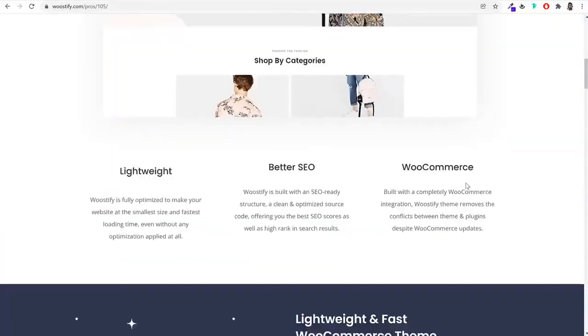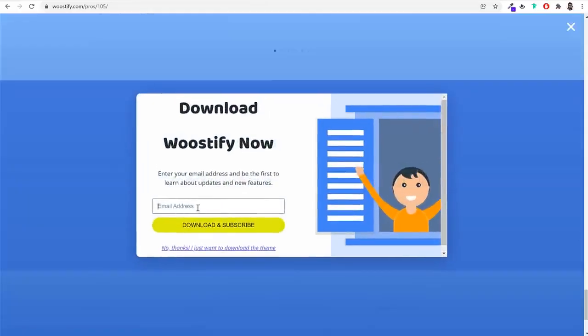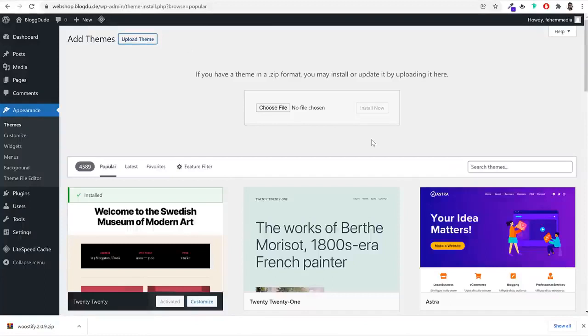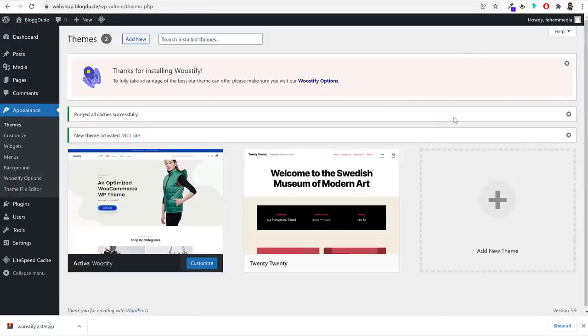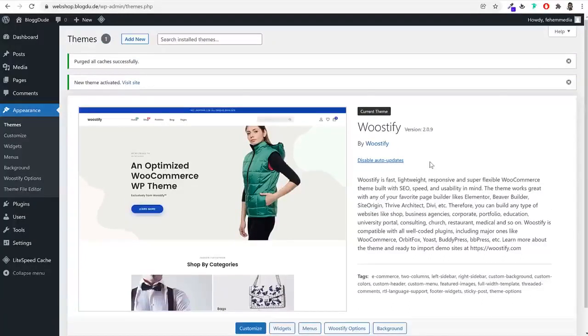To install the theme, go back to the dashboard, click Appearance, click Add New, then Upload Theme. Select the downloaded file and click Install Now. Once installed, click Activate. Cut any notices that appear and delete the old themes. Enable auto-updates for the Woostify theme so it updates automatically whenever a new version is available.